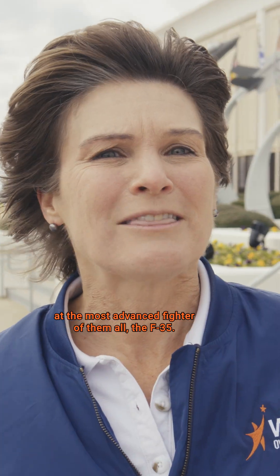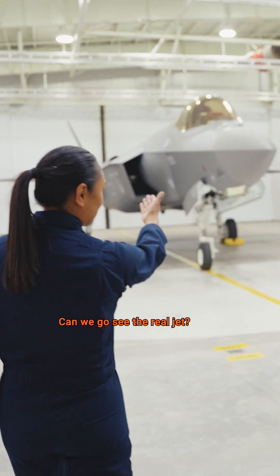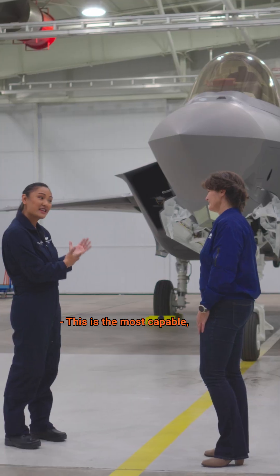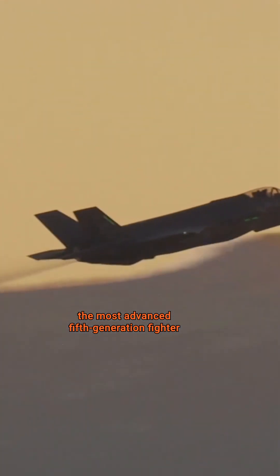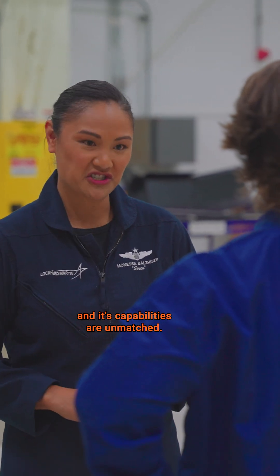We're getting an inside look at the most advanced fighter of them all, the F-35. This is the most capable, the most advanced fifth-generation fighter, and its capabilities are unmatched.